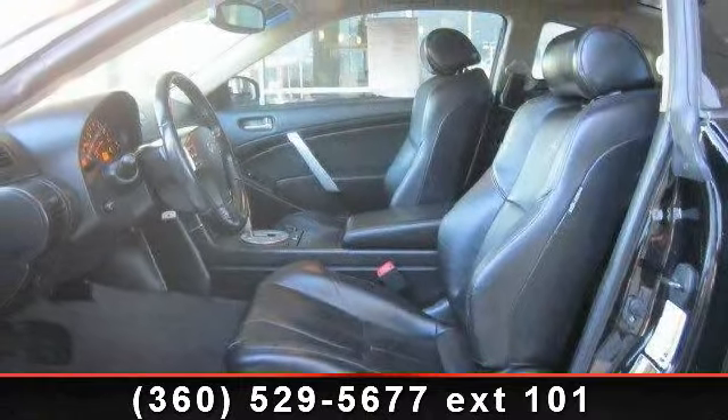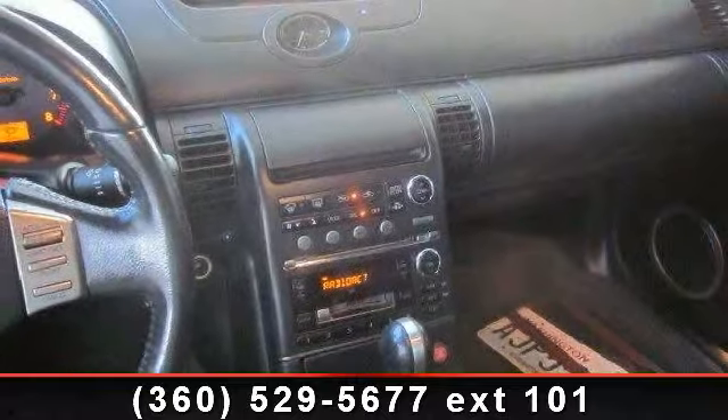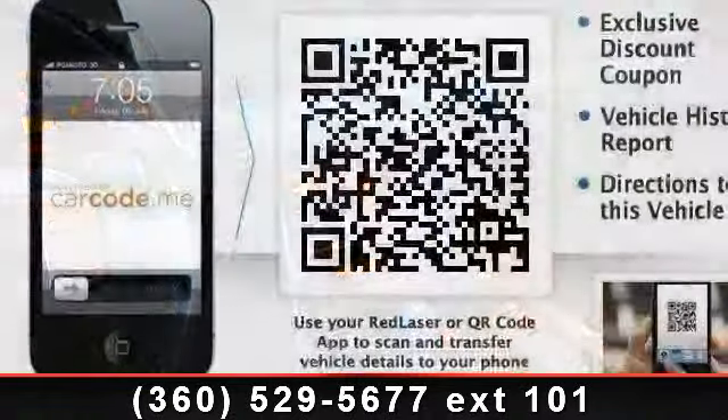If you are looking for a solid pre-owned car, this might be the one. A test drive is waiting for you. Call now to schedule an appointment to our dealership.